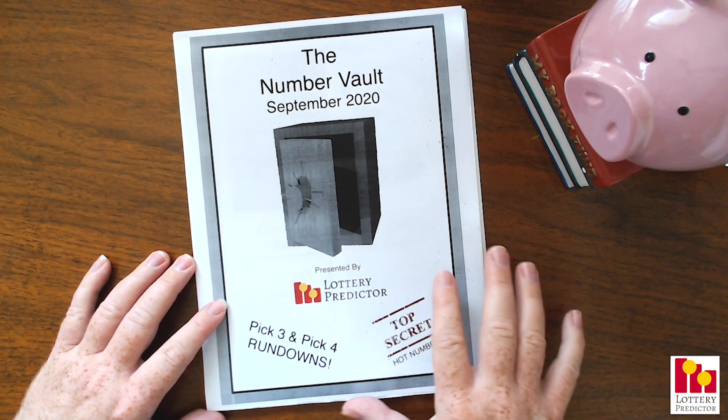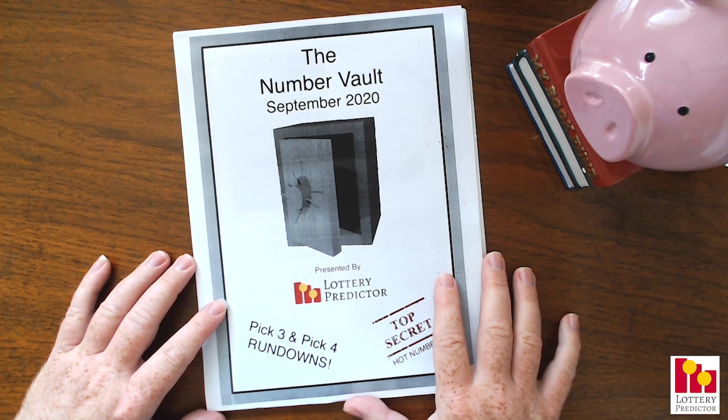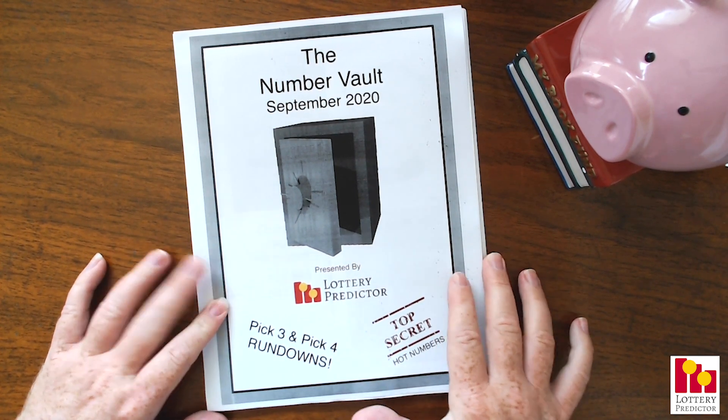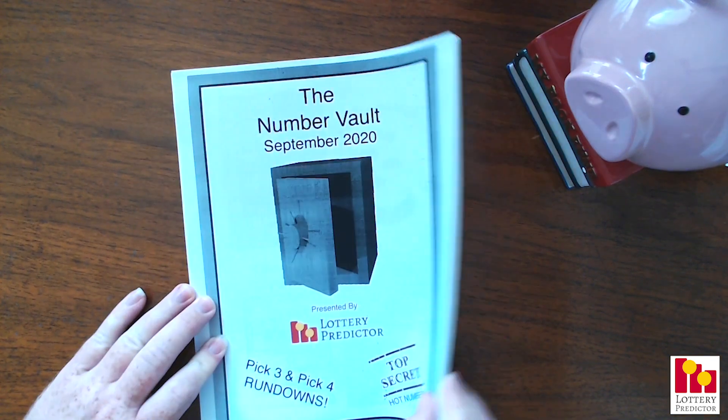And of course, you can check out some of the other videos I do. I do a couple of videos every month where I walk through the Number Vault and show you all the states that are winning, and they're all winning thousands to $10,000. But you get the full 50 pages, you get every single state in here.